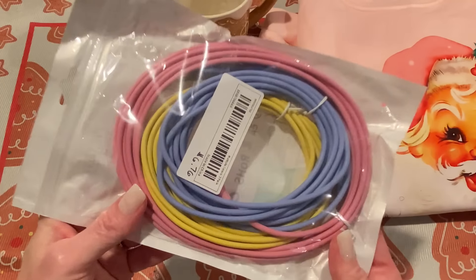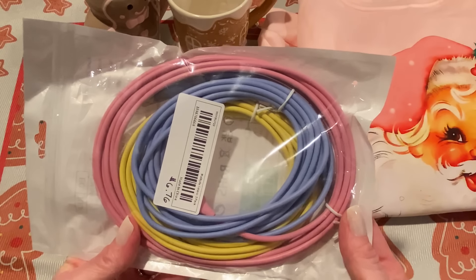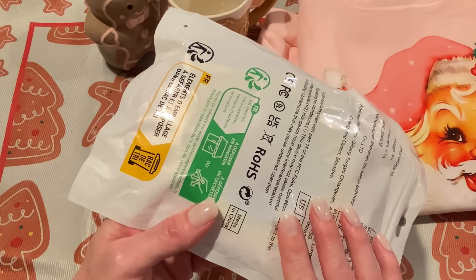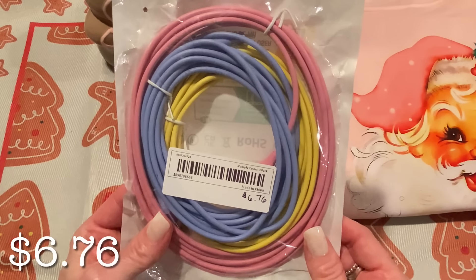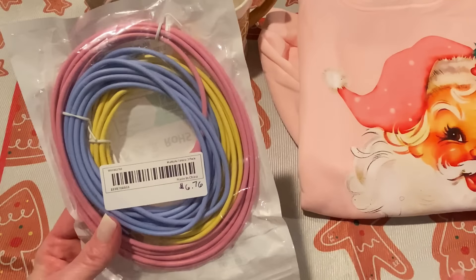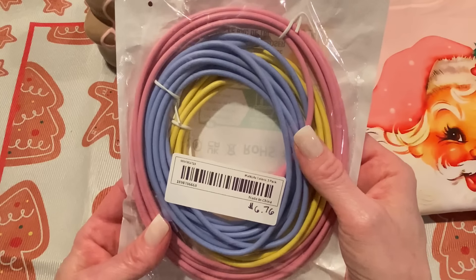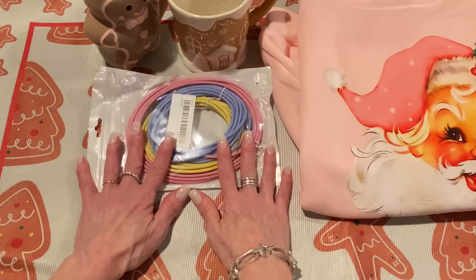I also forgot that I had these in my cart — they are iPhone cords that I order regularly from Temu. Me and a couple of my family members use these cords. These are a three-pack of 10-foot cords for $6.76, which is a wonderful deal. They're fast charging too — they work really, really well. I've ordered them multiple times. Sometimes we lose them, but I love the colors and they're really nice and strong. I love that they charge quickly, which is a big thing — sometimes you get cords that take forever to charge, but these charge fast.